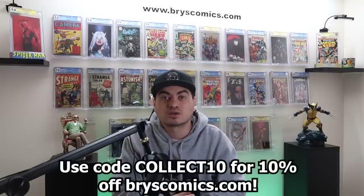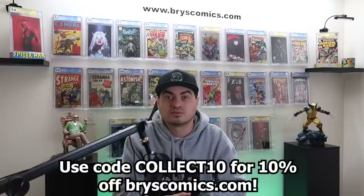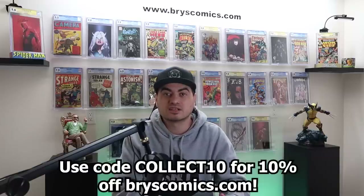That's also where I send out first notification of new inventory, mystery boxes, all kinds of awesome stuff. Use code COLLECT10 for 10% off all in-stock items — that code is always active. This collection was a $14,000 collection, a mix of slabbed books and raw books.